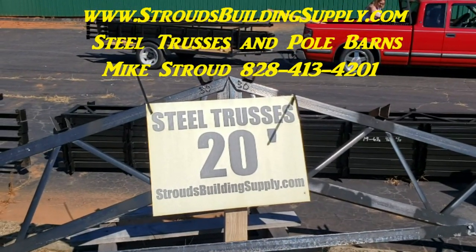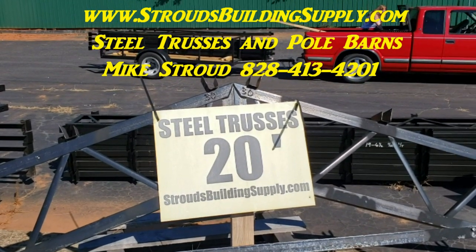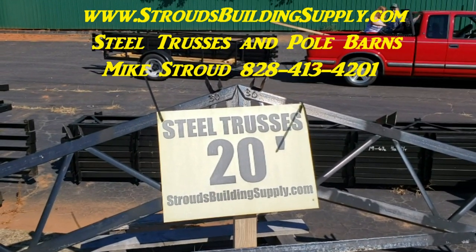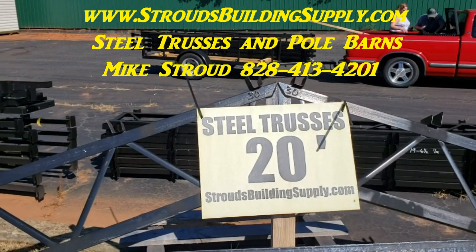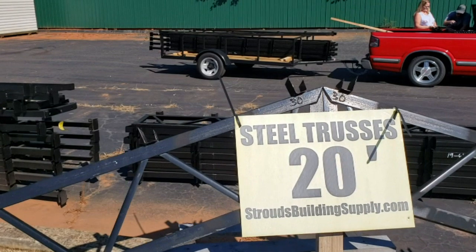Hey everybody, this is Mike Stroud with Stroud's Building Supply and Steel Trusses. Out here with a good friend, Tony Miller, all the way up from Salisbury, Richfield. He's making a boat cover using steel trusses — he's got four 24s, doing like a 24 by 30, and got them loaded on his trailer.